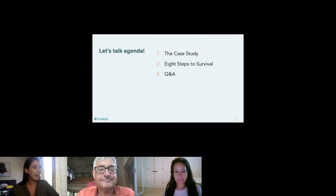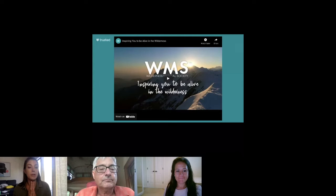Our agenda today: we're going to talk about the case study, the eight steps to survival, and then we'll have our Q&A at the end. First, let me hand it over to Kelly George from the WMS — she'll talk a little about the Wilderness Medical Society, and then we'll play a short video.